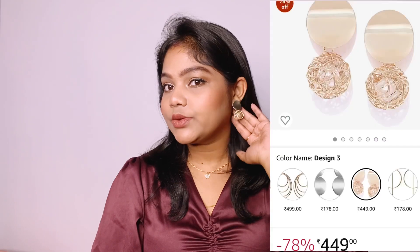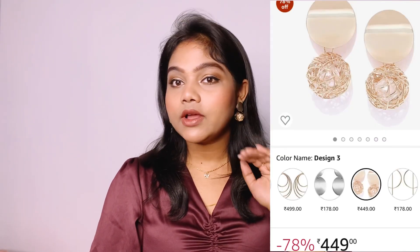Going on to accessories — I ordered these earrings to pair with this outfit and they are so pretty. The design is very unique. If you have hoop earrings you can style those with this too, but these go perfectly with the outfit. They are versatile pieces — it's like a golden cage holding a pearl. These earrings are from Jewel's Galaxy.